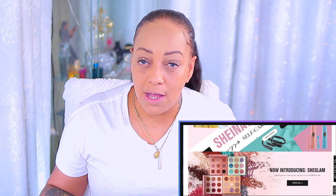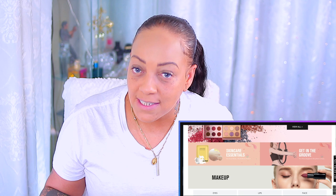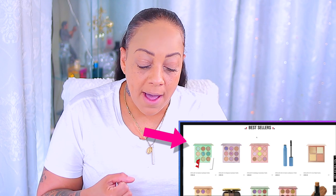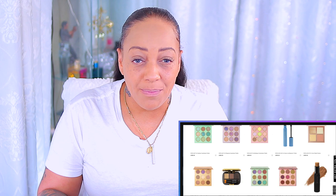I'm trying out products from a website I've already featured on my channel, which is She Glam. I talked about this website before — they're like a RoseGal to me. They sell clothes, household items, shoes, purses, sunglasses, and they also have their own makeup line. It's very affordable, though not everything is catered to women of color, like the foundation or pressed powder.